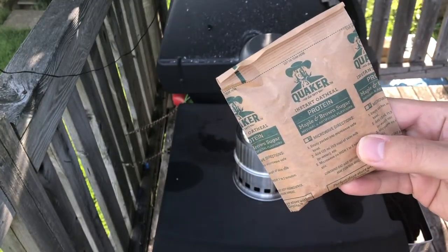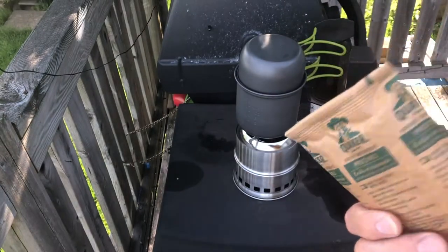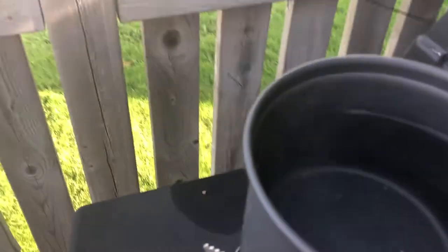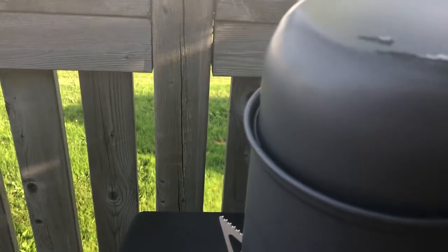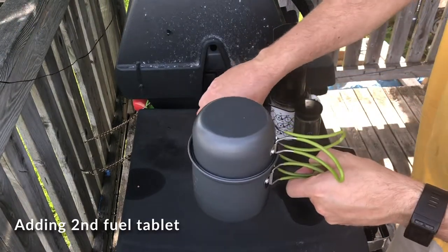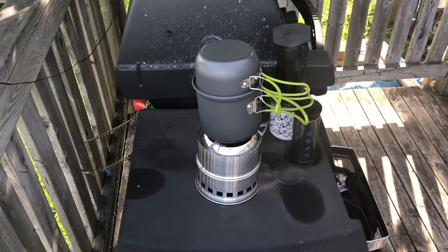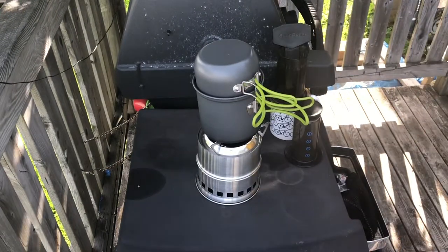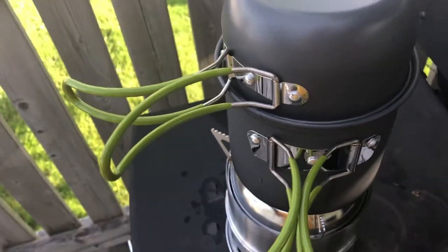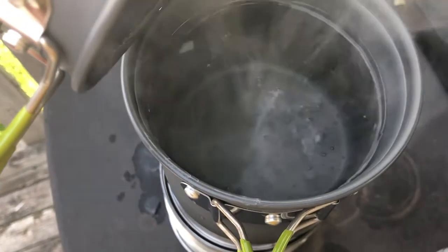Today's breakfast is going to be brought to you by Quaker — I'm gonna have maple and brown sugar protein oatmeal. There is steam — I don't know if you can see it but there is steam. Just a bit at the end of the second fuel cube and we have what looks like a rolling boil in spots.